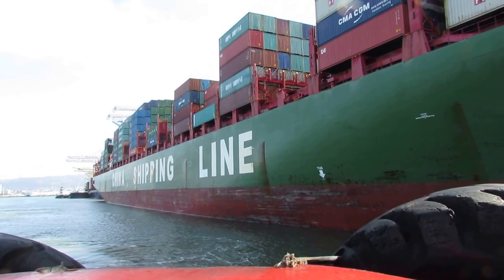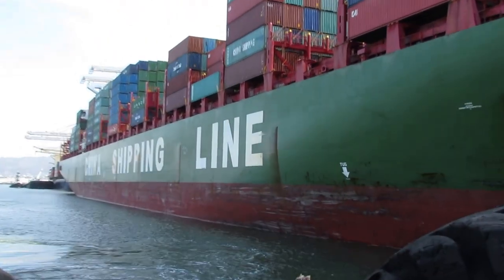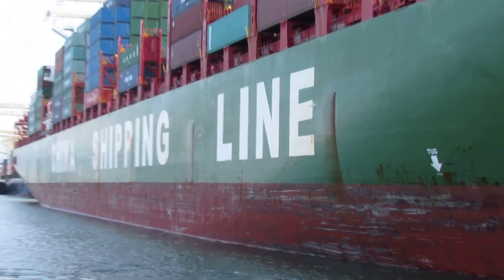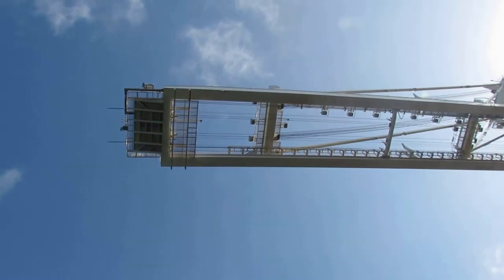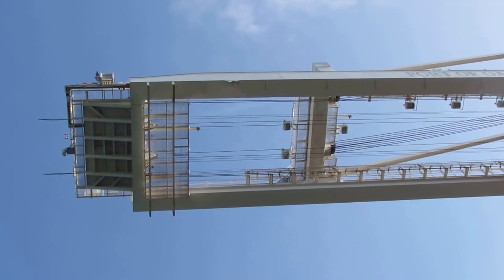The idea to load and unload these — you see the cranes on the dock side, they overreach the vessels. We're right under a crane now; you can actually see the crane working above us. The container is moving out toward us. Looking straight up at that crane above us, you can see the equipment moving.